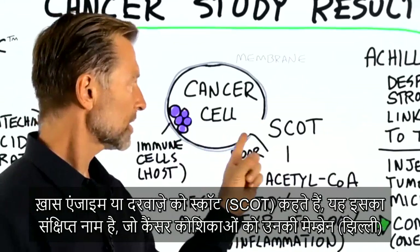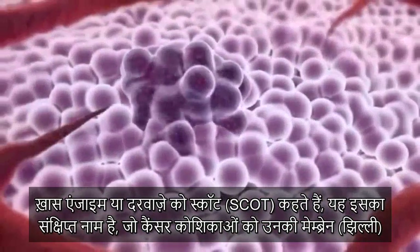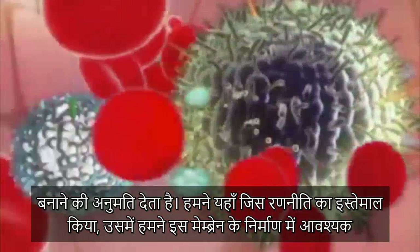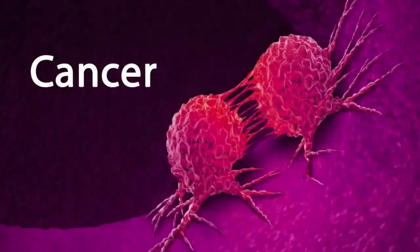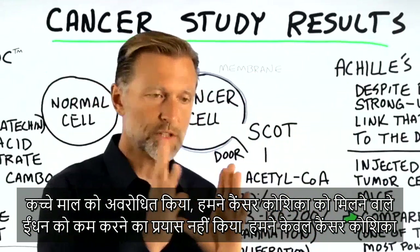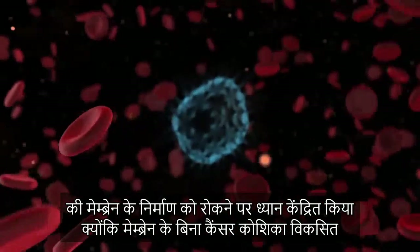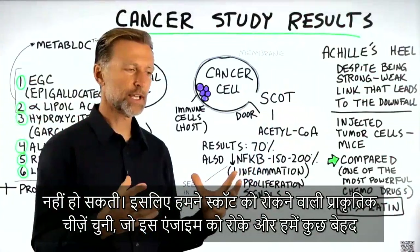This specific enzyme or door is called SCOT. That's the short name that allows the cancer cells to build its membranes. The strategy that we used was to block the raw materials necessary to build the membrane. We did not try to starve off the fuel for cancer — we just focused on inhibiting the formation of a cancer cell's membrane, because without that membrane, the cancer cells can't grow. So we selected mostly natural things that inhibit SCOT, inhibit this enzyme, and we found some very interesting things.